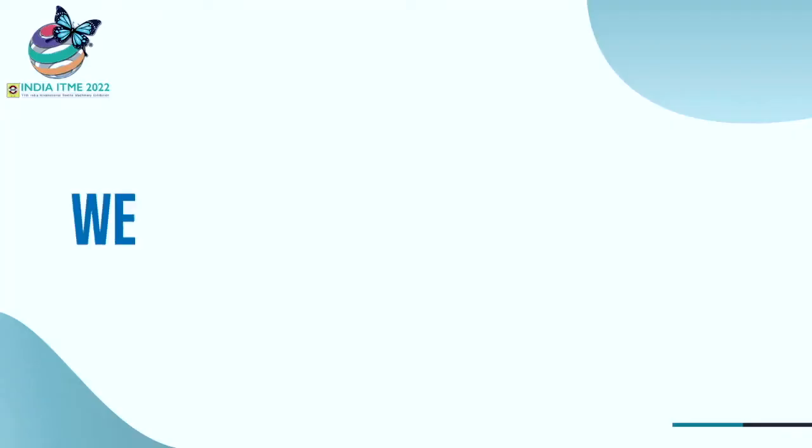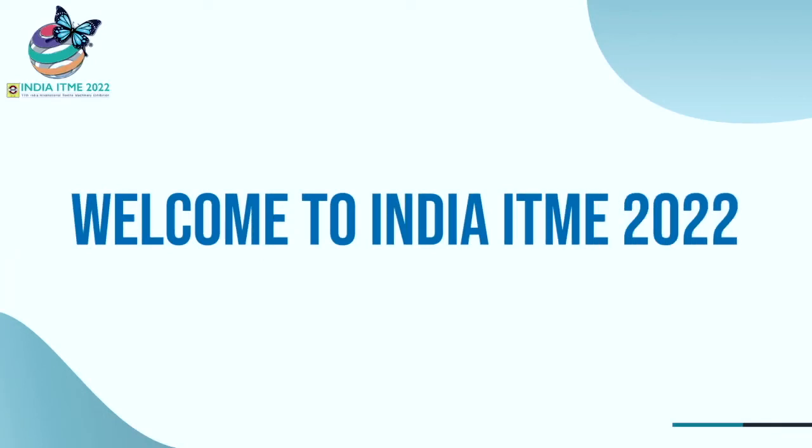I would like to invite all customers and viewers to our hall — Hall 9J11. We are excited and looking forward to welcoming you to our booth at ITMA New Delhi, Hall 9J11, Indotextanology. Looking forward to meeting you there. Thank you.